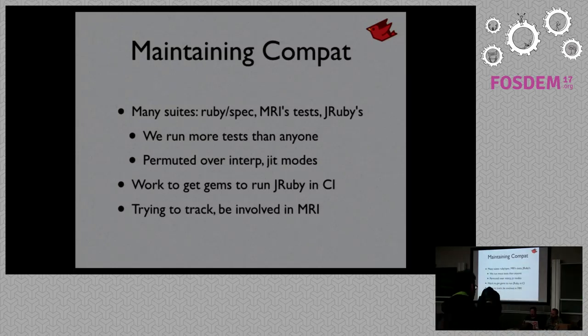We also run more tests than any other Ruby implementation. We run Ruby spec, CRuby MRI's test suite which has around one hundred thousand assertions, and our own suite for JRuby-specific features. We permute a lot of these over our different runtime modes — we have an interpreter and a JIT, so some suites run three or four times in CI. Our entire Travis job takes around four to five hours of CPU time. We also run on Java 7 and 8 to make sure we're still compatible with older Java versions.